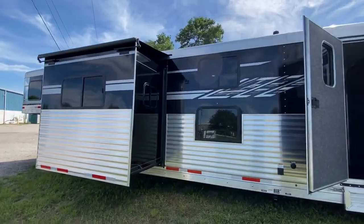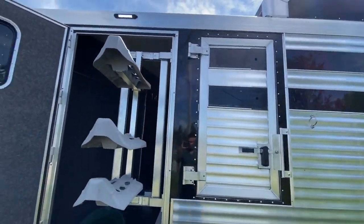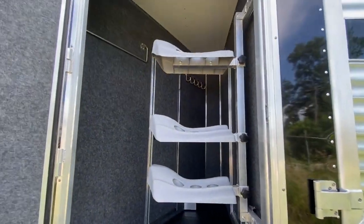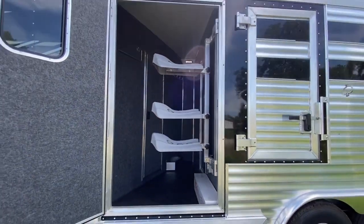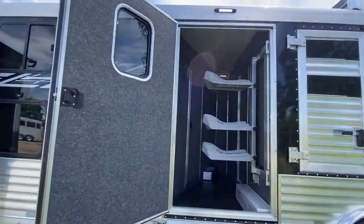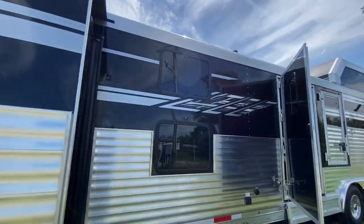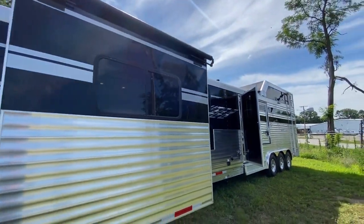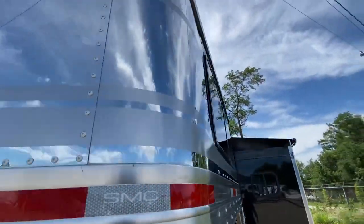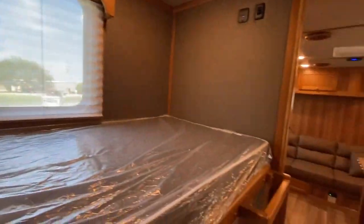It's not just an ordinary horse trailer — it's also a comfortable motorhome with all the amenities. This trailer is a result of American ingenuity and craftsmanship, and it's incredibly versatile. The manufacturer claims it can do anything, and they are not exaggerating. With a width of eight feet and a height of 7.8 feet, it can accommodate an entire family and their horses.